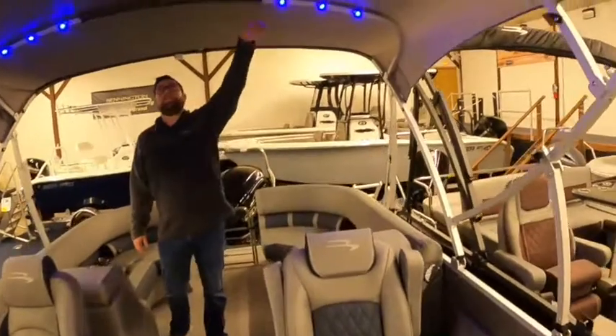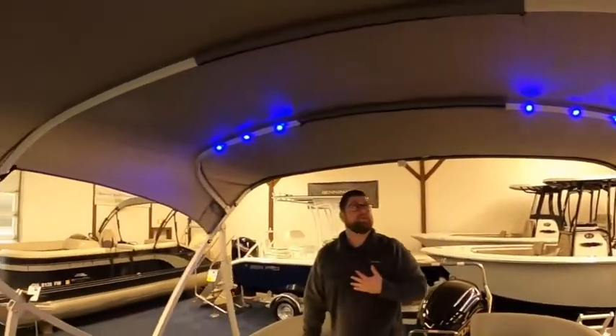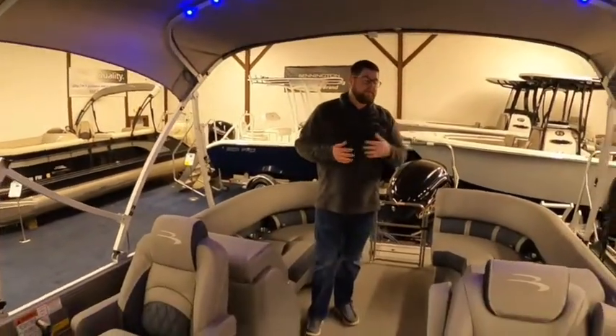We've also done the blue LEDs in the top, which when you're using this boat at night gives you a little bit more visibility.